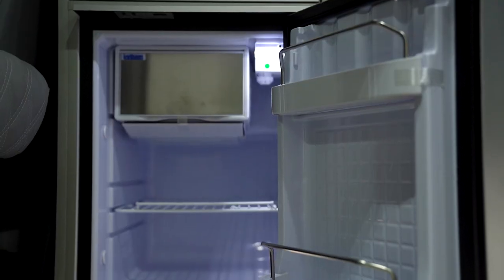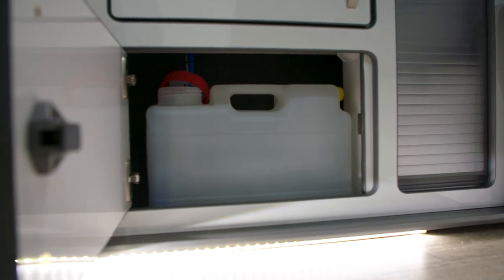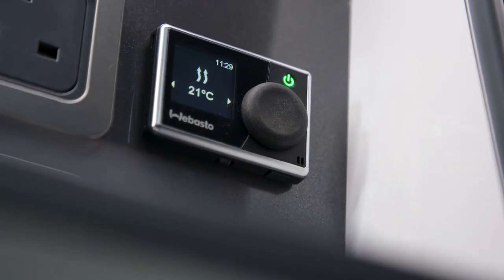These include the Isotherm fridge, Power Sergeant management system, onboard fresh water tank and of course the Webasto night heater for all of our unpredictable British climates.